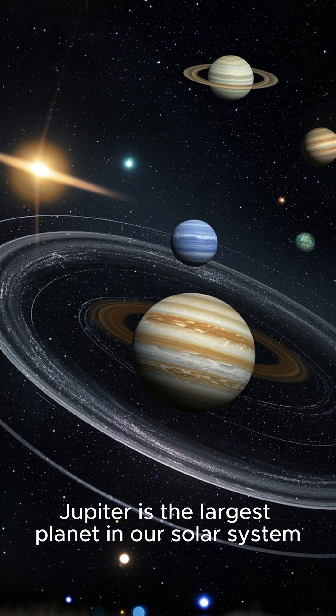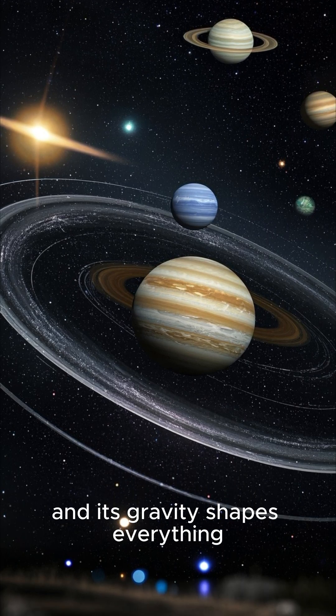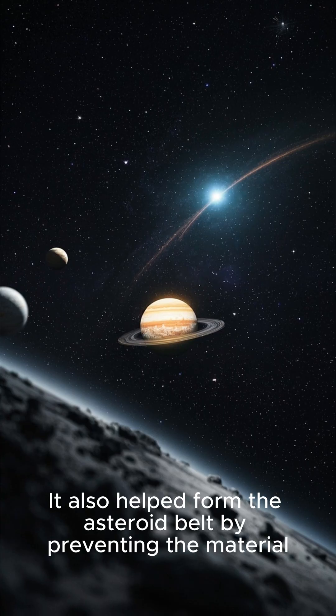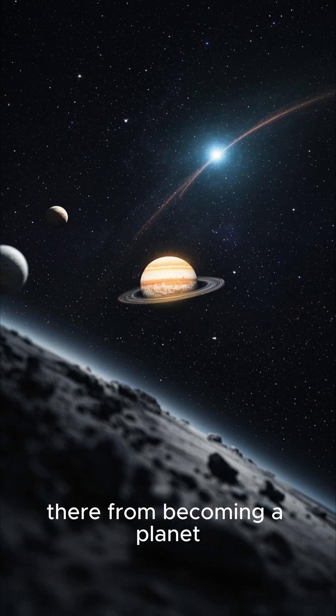The role of Jupiter: Jupiter is the largest planet in our solar system, and its gravity shapes everything. It may have shielded Earth from frequent large impacts by pulling comets and asteroids out of the inner solar system. It also helped form the asteroid belt by preventing the material there from becoming a planet.